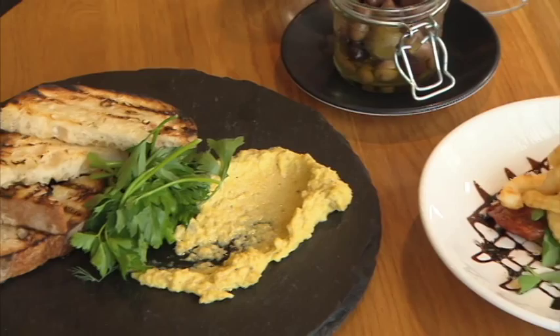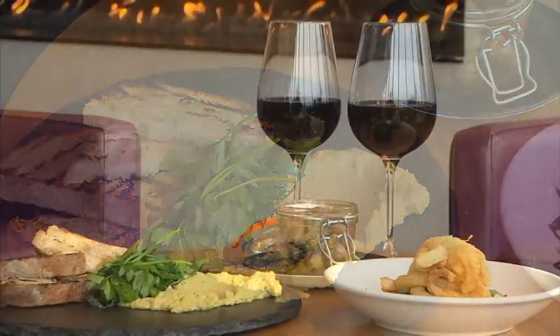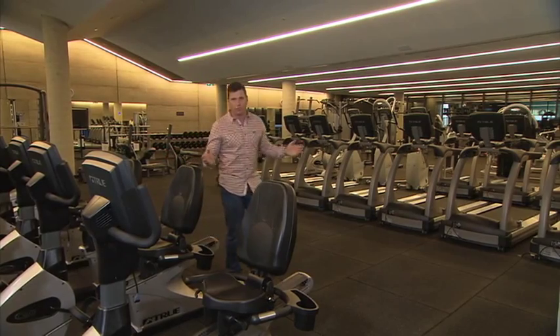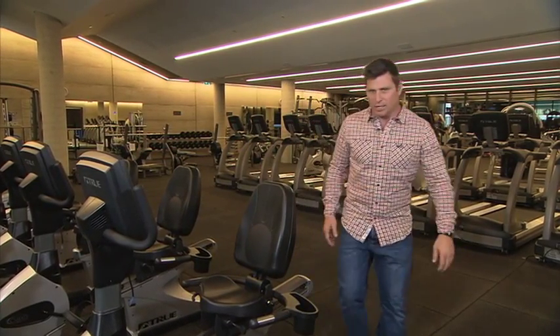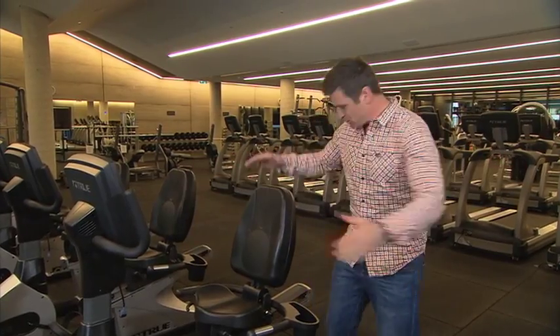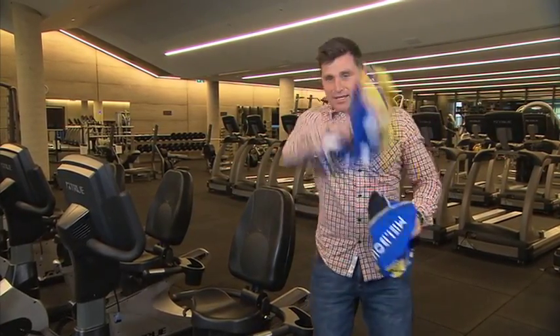Or you can enjoy drinks and tapas at the bar or in the lounge by the open fireplace. And when it's time to burn off a few of those extra calories, you can sign up for a spin class in the fitness centre or you can just get on a bike and ride away.